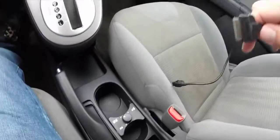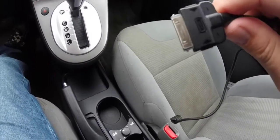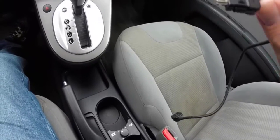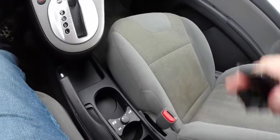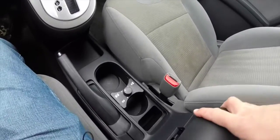You have your center console here. You also have your iPod cable. This will work with a 30-pin to lightning adapter if you have an iPhone 5, iPhone 5S, 5th generation iPod Touch, an iPod Nano, or any of those devices that use a lightning connector.